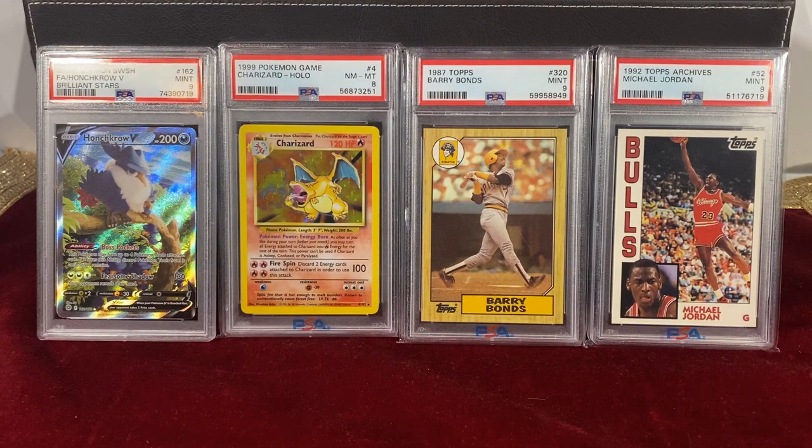Hey everybody, this is Athletes in Antiquities. In today's video we're going to be talking about hobby sweethearts and why high population isn't always a bad thing.